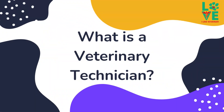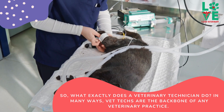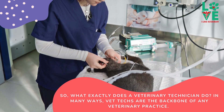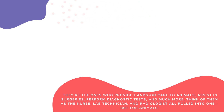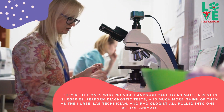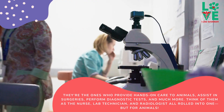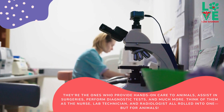What is a veterinary technician? So, what exactly does a veterinary technician do? In many ways, vet techs are the backbone of any veterinary practice. They're the ones who provide hands-on care to animals, assist in surgeries, perform diagnostic tests, and much more. Think of them as the nurse, lab technician, and radiologist all rolled into one, but for animals.